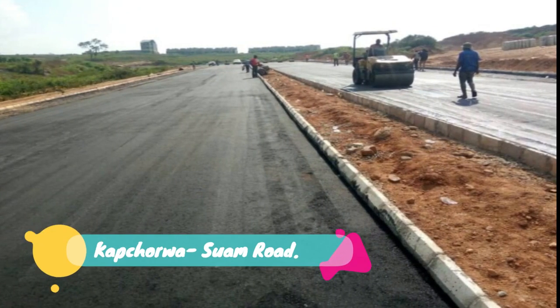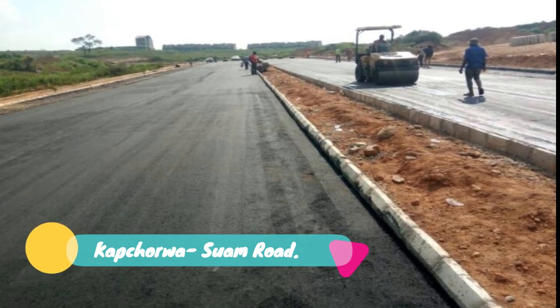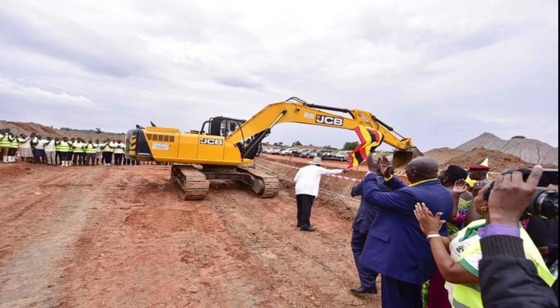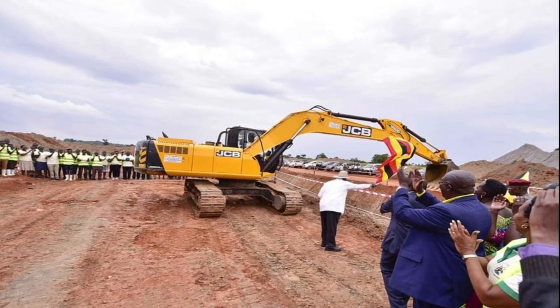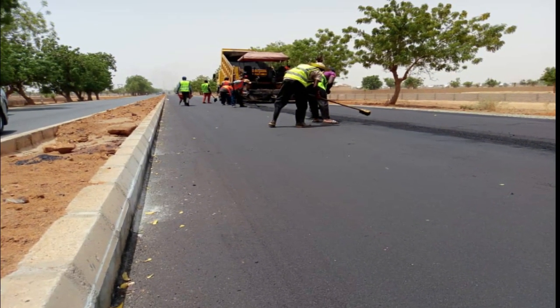Number 27: Kapshawa Suem Road. Construction is underway on the Kapshawa Suem Road, which links Uganda's eastern district of Kapshawa to Suem, the border post with Kenya. The 10.5 billion shilling road, which is nearing completion, is financed through loans from the African Development Bank and the African Development Fund.